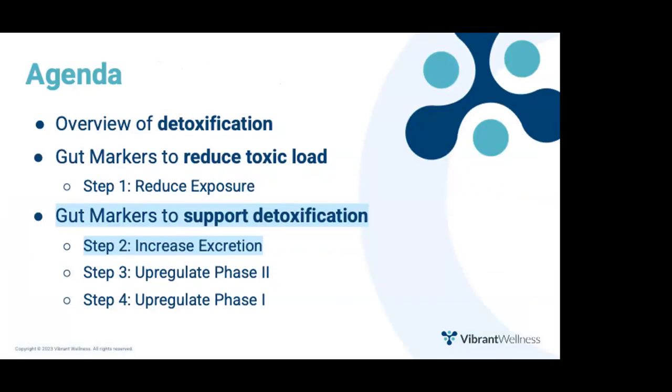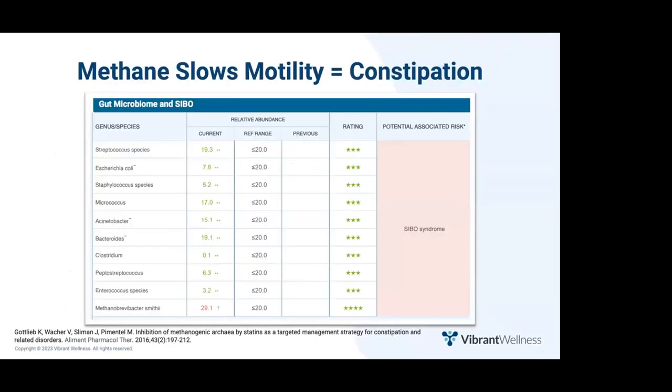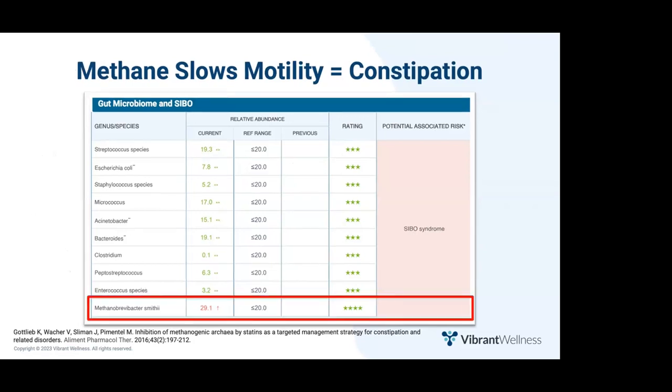Now let's talk about how you can use the GutZoomer to support detoxification, starting with increasing toxin excretion. The main way we eliminate toxins is via the stool, so the first place to start is ensuring regular bowel movements — ideally three per day. Methanobrevibacter smithii, found on the SIBO panel, is associated with constipation-dominant SIBO because methanogens produce methane gas, which is known to slow motility.